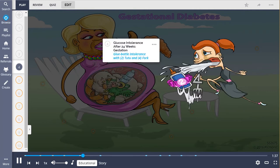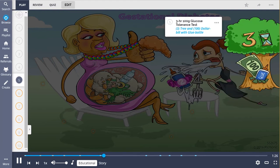Diagnosis of gestational diabetes is made when screening tests show glucose intolerance after 24 weeks gestation, shown by the glue bottle intolerance with the 2-2-2 and the 4-Fork. Initially, a 1-hour 50-gram glucose challenge test is done to screen, and if this is positive, a 3-hour 100-gram glucose tolerance test is done, illustrated as the 3-tree and the $100 bill with the glue bottle.